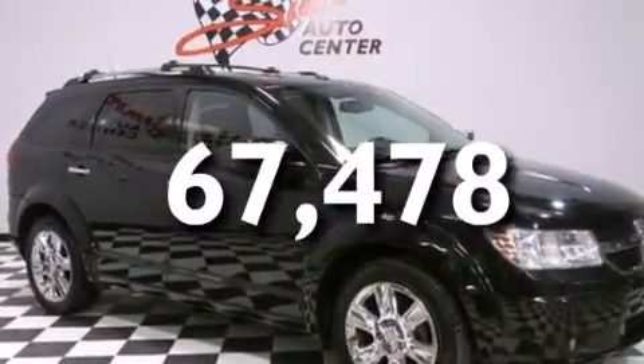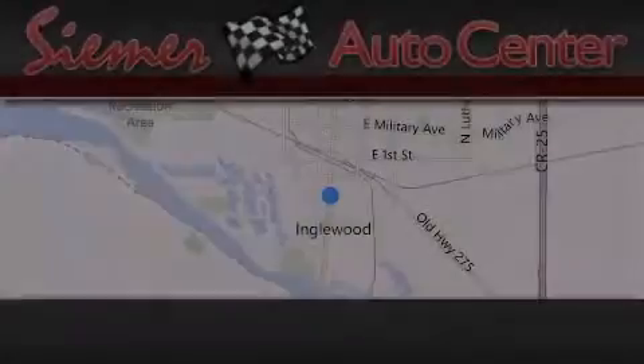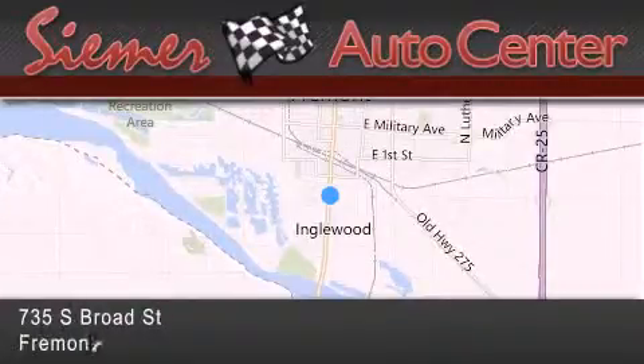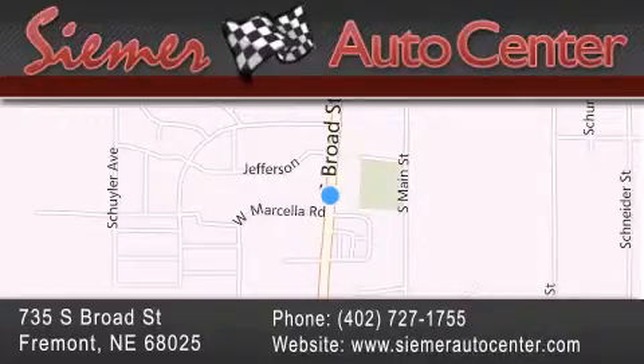Contact us today and schedule your opportunity to see this automobile in person. Cimarato Center is located at 735 South Broad Street in Fremont. Our goal is to exceed all of your expectations to ensure that you'll return for future visits.